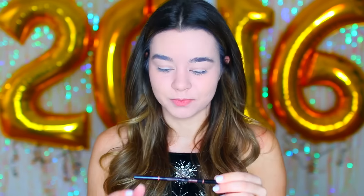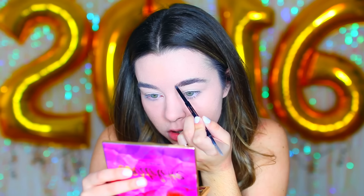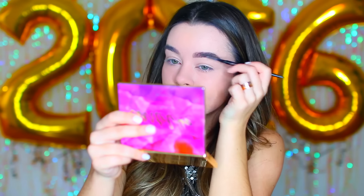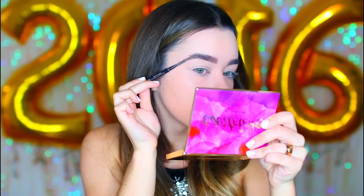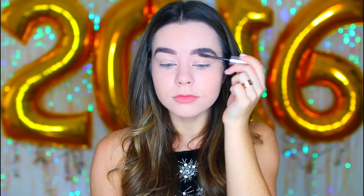Next are brows — I'm using this Anastasia brow pencil to fill them in. It probably takes me a solid 10 minutes just to do my eyebrows, but they're just my fav. Then I'm using a brow gel to set them in place so they don't move throughout the day.